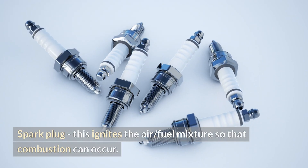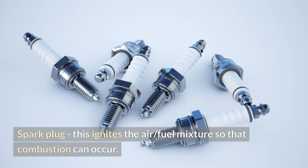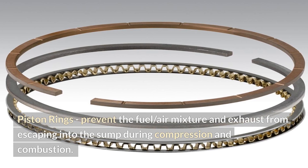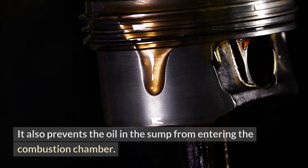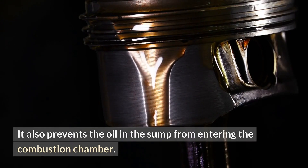The spark plug ignites the air-fuel mixture so that combustion can occur. Piston rings prevent the fuel-air mixture and exhaust from escaping into the sump during compression and combustion. They also prevent the oil in the sump from entering the combustion chamber.